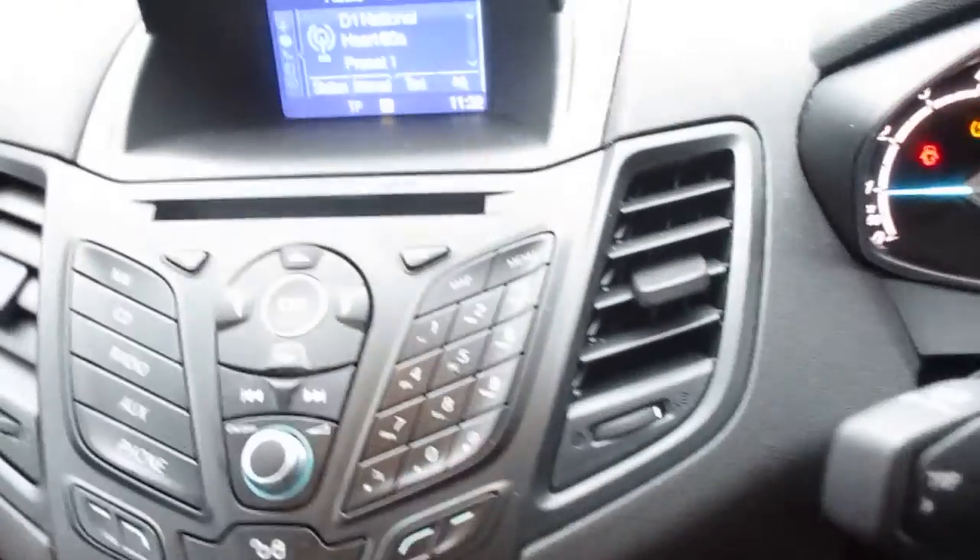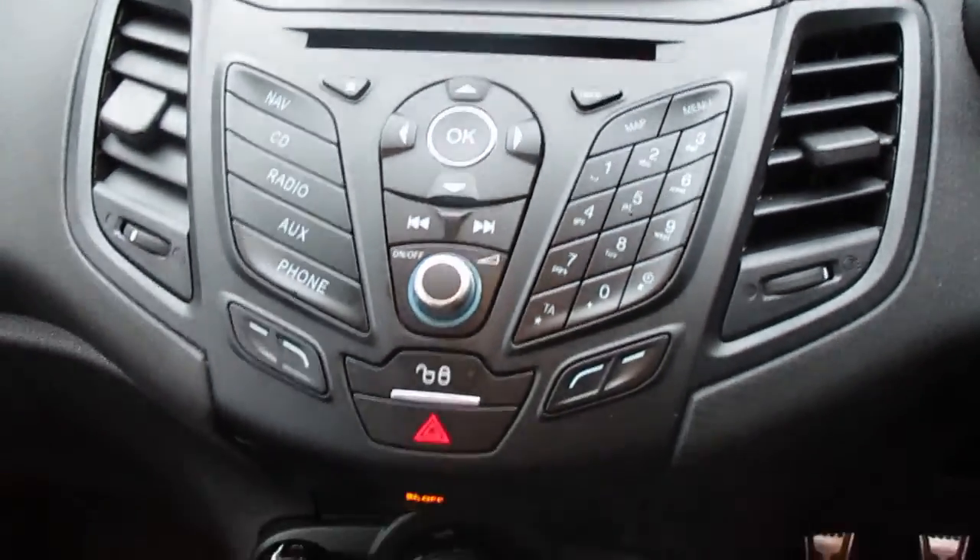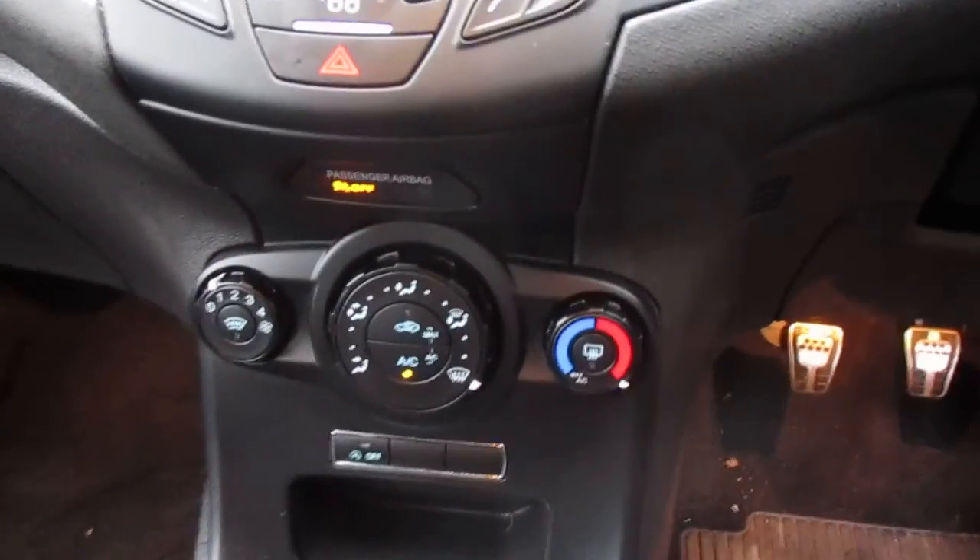The entertainment system comes with AM, FM and DAB digital radio, a CD player, and it will also connect via Bluetooth. Moving down, you have air conditioning.